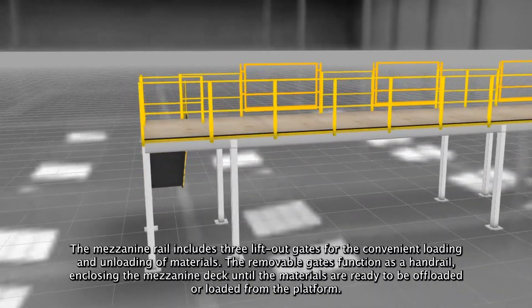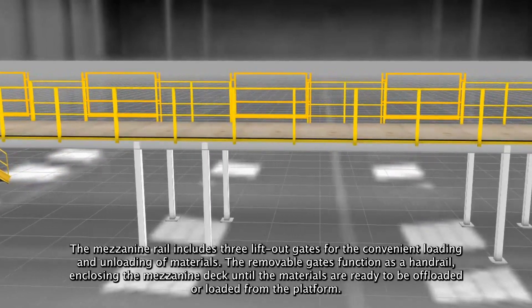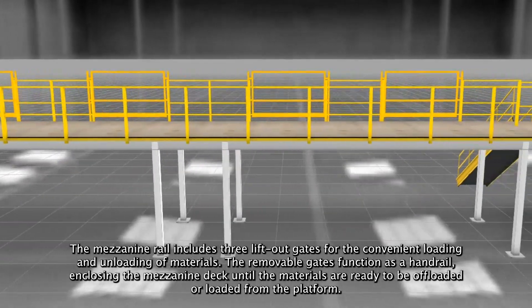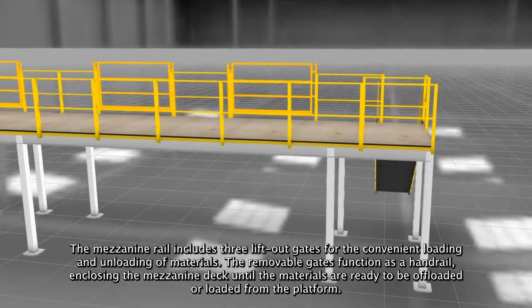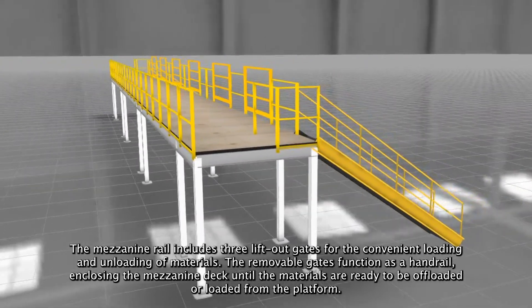The mezzanine rail includes three lift-out gates for the convenient loading and unloading of materials. The removable gates function as a handrail enclosing the mezzanine deck until the materials are ready to be offloaded or loaded from the platform.